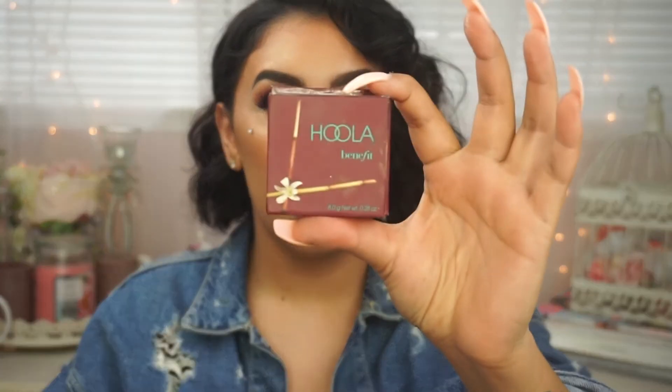The next thing I want to give a huge shout-out to — which I know did not come out this year, but the fact that I held off so long and was so judgmental towards this bronzer — the color just turned me off and it wasn't something I instantly reached for in a store. But it is something that completely changed my makeup this year, and that is Benefit's Hoola Bronzer.